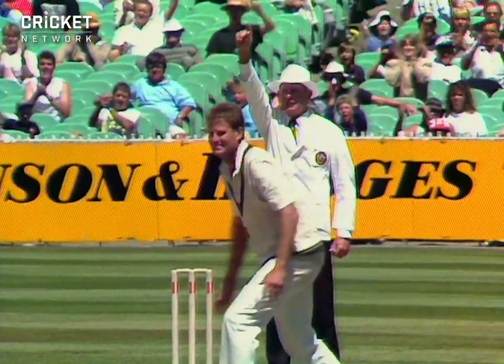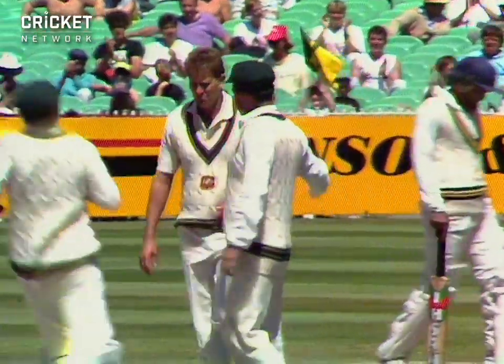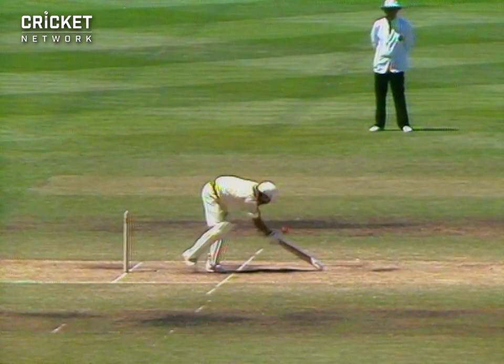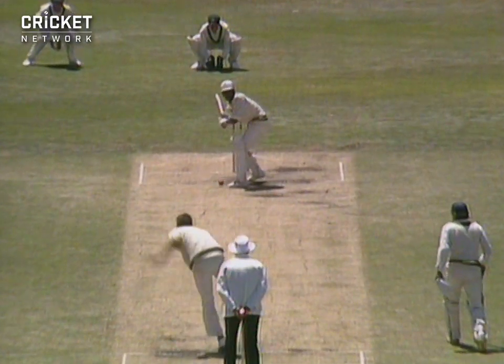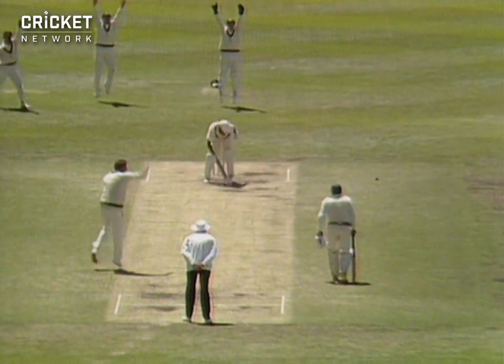Another big appeal for LBW, and he's given him this time — the batsman's not happy about it. Alderman is a real magic man when it comes to LBWs. He gets them so regularly, and that is largely because he gets so close to the stumps.